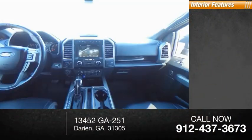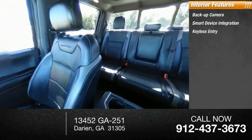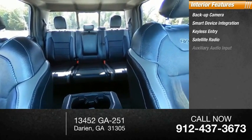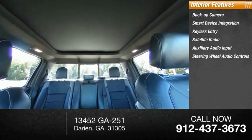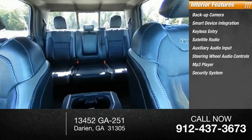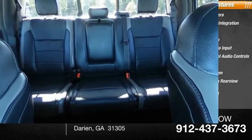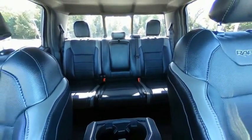Inside you'll find backup camera, smart device integration, keyless entry, satellite radio, auxiliary audio input, steering wheel audio controls, MP3 player, security system, auto-dimming rear view mirror, PPO, and cruise control. Drive away with a great deal on this vehicle.